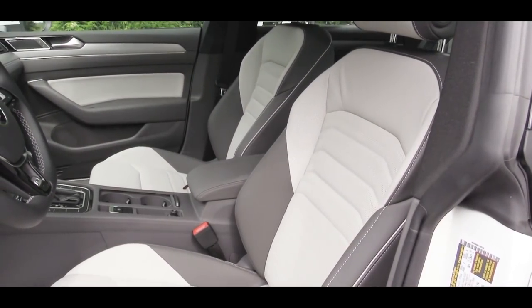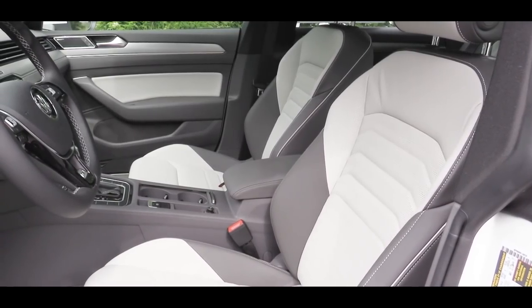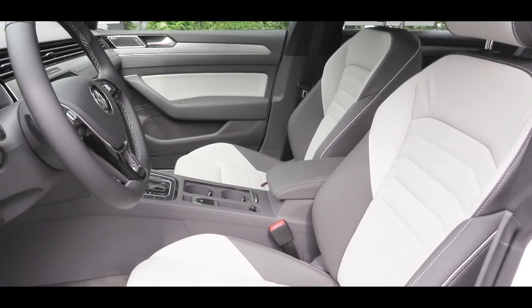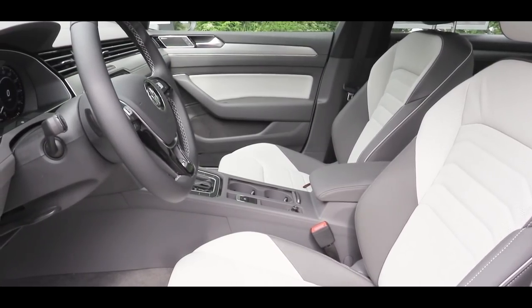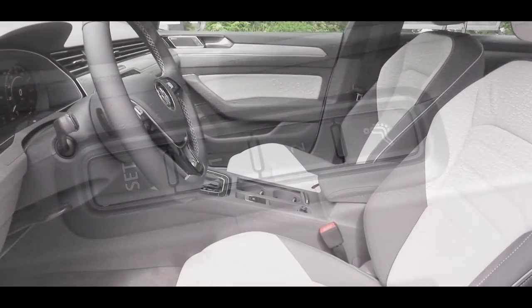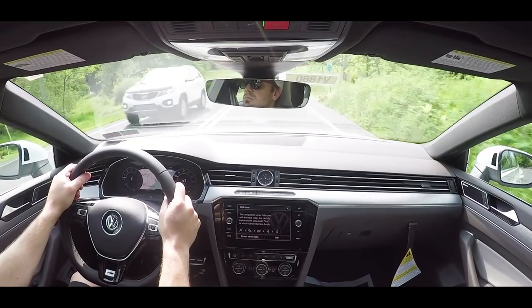Moving to the front seats, they are power adjustable with a V-Tex leatherette finish and heated — that's the standard setup. At the SEL trim level and up, seating changes to full leather. If you go with the SEL Premium that we have today, you actually get a massaging driver's seat and ventilated front seats as well. After a long day's work, it's always nice to have a little massage on the drive home.